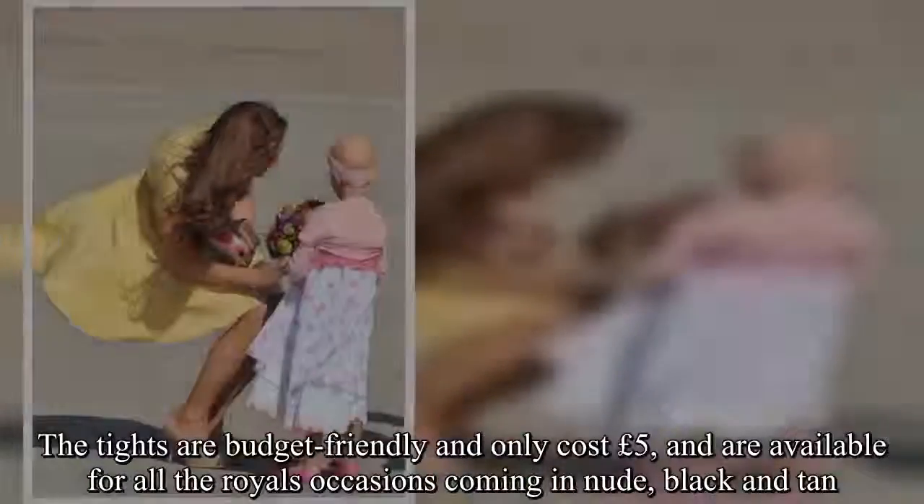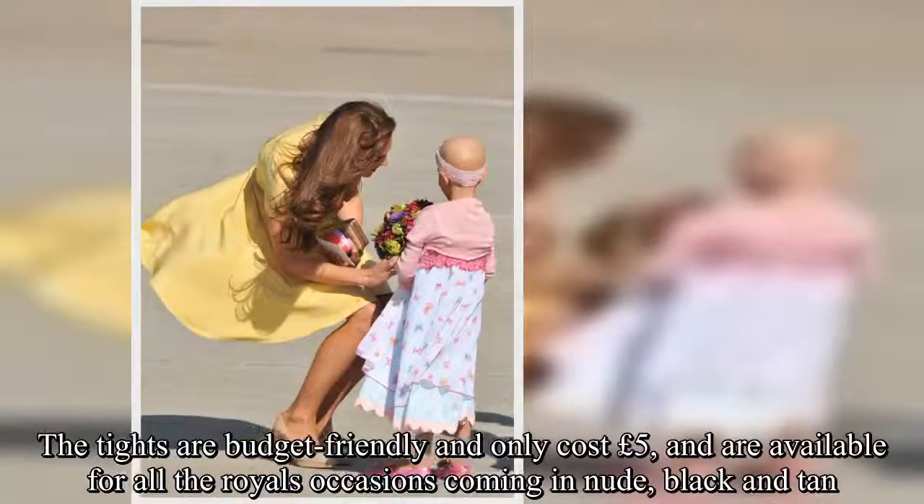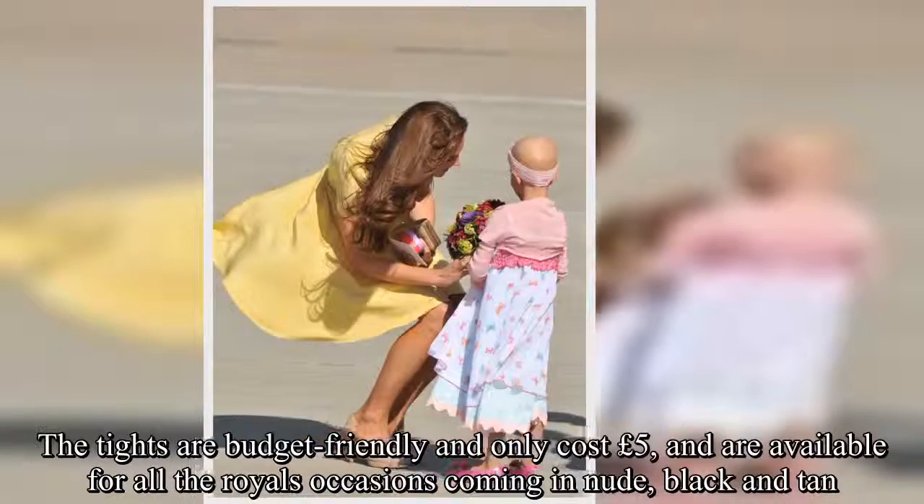The tights are budget-friendly and only cost £5, and are available for all occasions, coming in nude, black and tan.